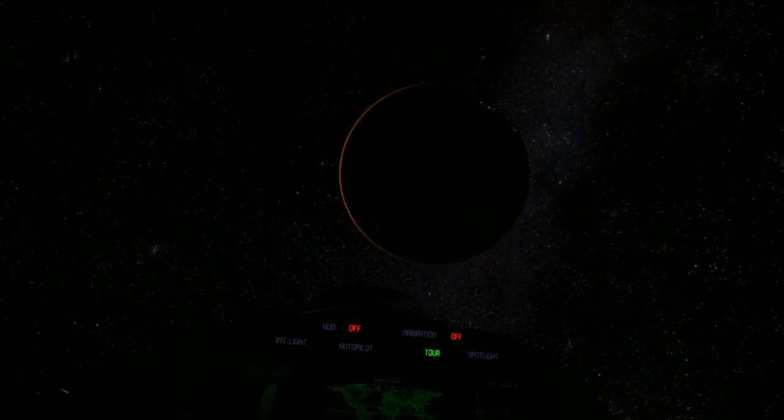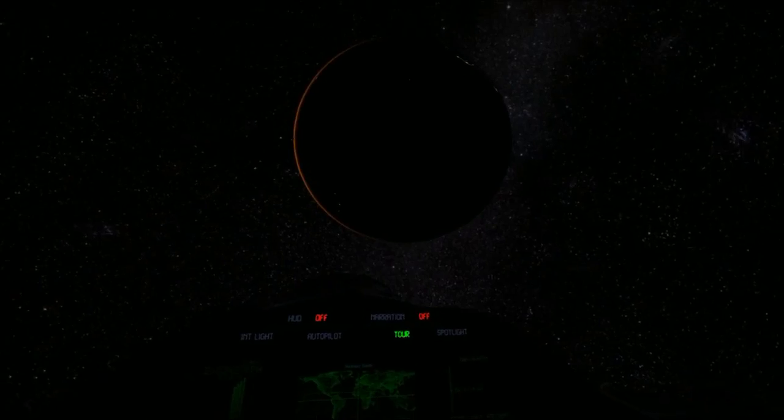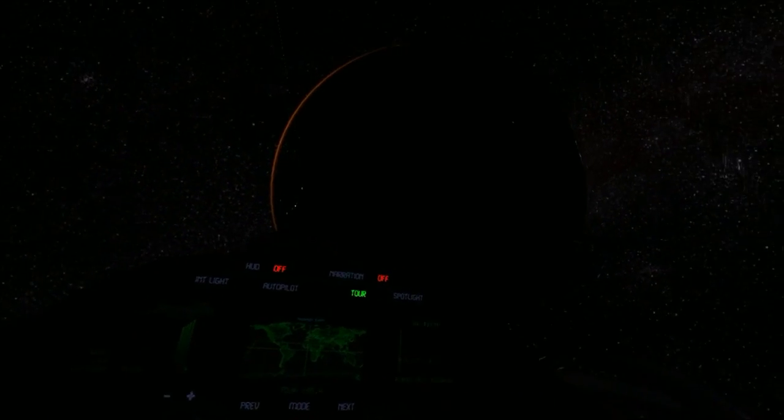Many of these stars are host to a solar system similar to our own, and some may contain Earth-like planets. Some may contain life. There are very few city lights to be seen from space, but you may be able to spot the faint light of Hawaii in the center of the ocean. In a few moments we will emerge out of the cold Earth's shadow.